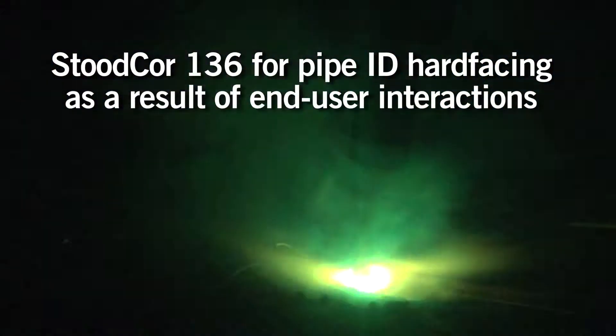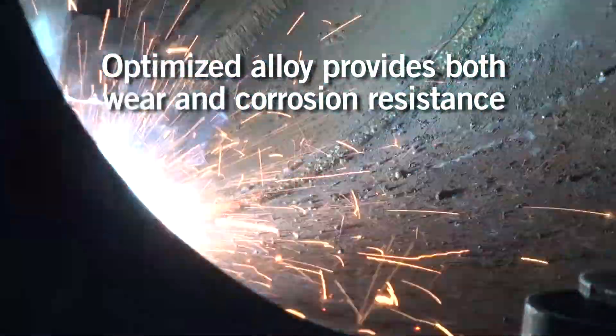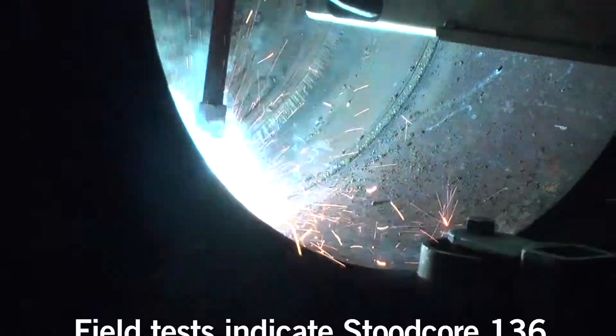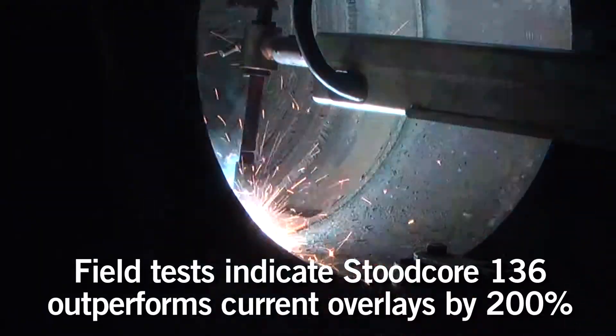StudCore 136 was developed as an optimized alloy, not only to withstand wear, but also corrosion. Initial field tests indicate that StudCore 136 outperforms current overlays by a factor of two.